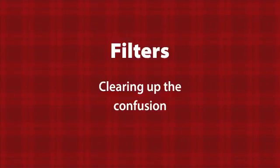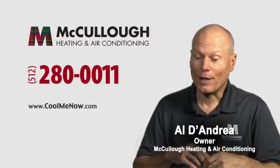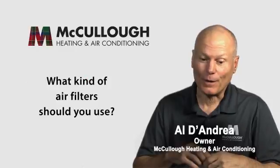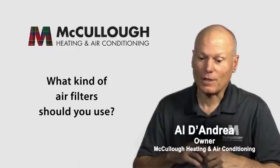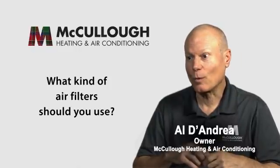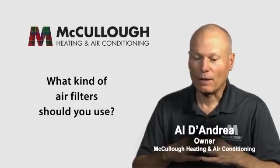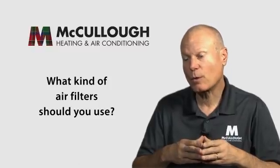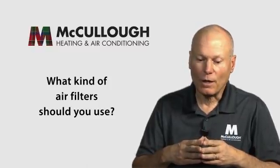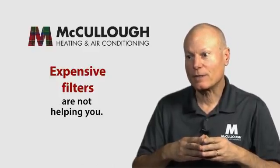There's a lot of confusion about what kind of air filter you should use — even people in our own industry struggle with it. Homeowners often ask what they should do about filtration, especially if they have allergies or asthma and are trying to improve indoor air quality. It's a question that comes up a lot.